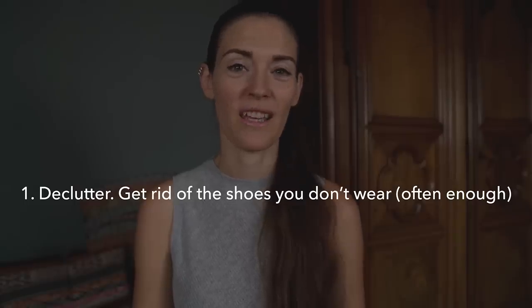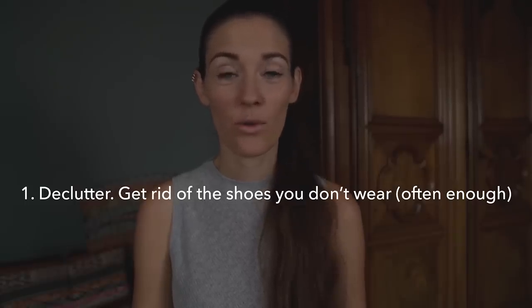First things first: decluttering. That means getting rid of all the shoes that I don't wear, or that I don't wear often enough. Saying 'I might wear these, I'm gonna keep them for now' — that's not helpful. If I wanted to wear them more often, I would have done so already, and in practice they are just sitting in my closet. So I eventually got rid of all the shoes I'm gonna mention now, either through selling them or, mainly in my case, donating them.